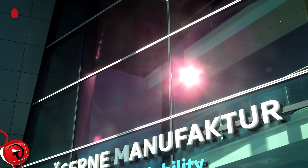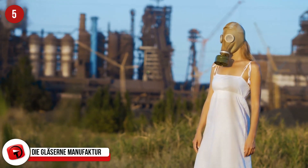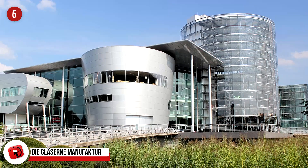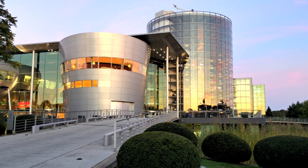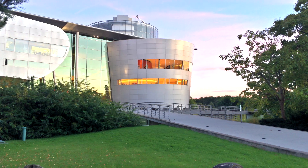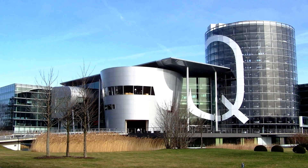Die Gläserne Manufaktur, Dresden, Germany. Factories don't exactly inspire, and that's why we dispel them to industrial regions of cities, out of the eyesight of the city's skyline. In 2001, Volkswagen changed all that when it opened a factory made of glass in Dresden. It challenged the concept that manufacturing and urban culture could not exist side by side. Using 290,000 square feet of glass, it brought the previously hidden manufacturing process of making a car right into plain sight.